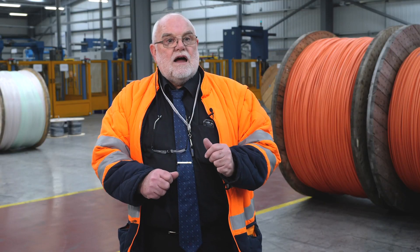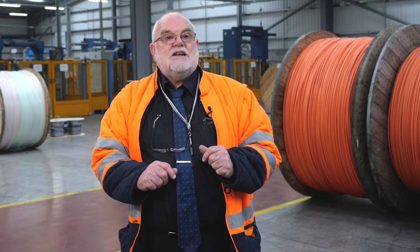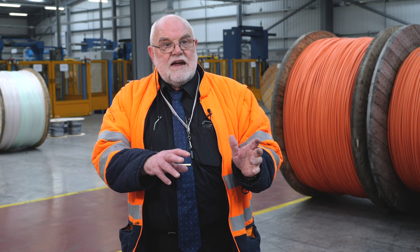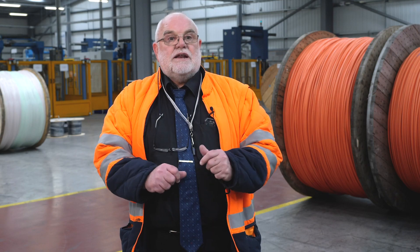We tailor make our cables to meet the demands of the actual application. We will innovate, we will develop whatever is needed to meet that application.